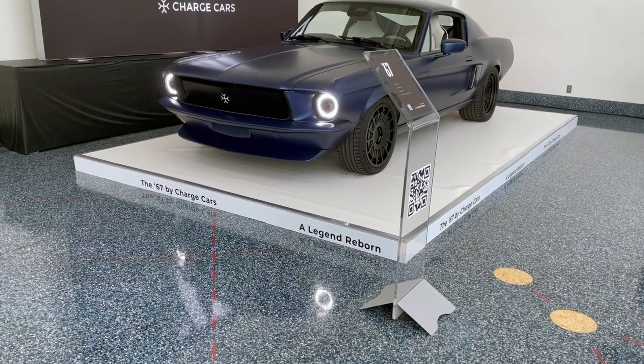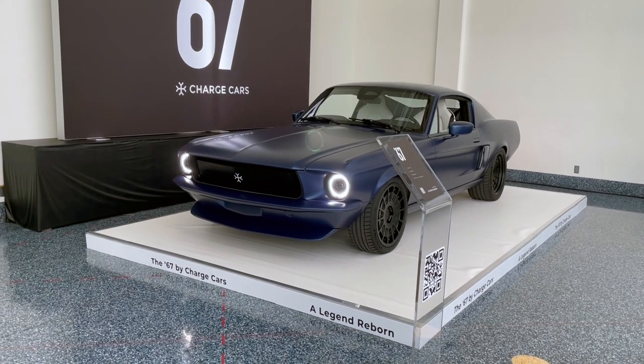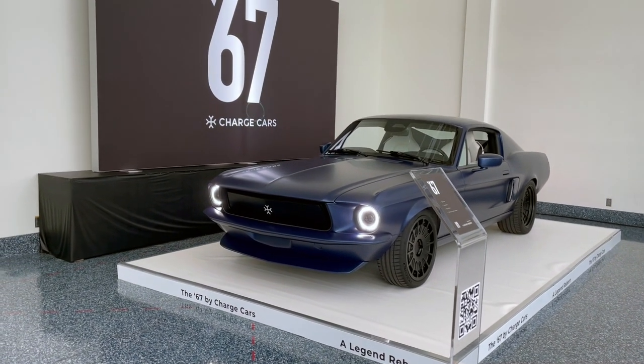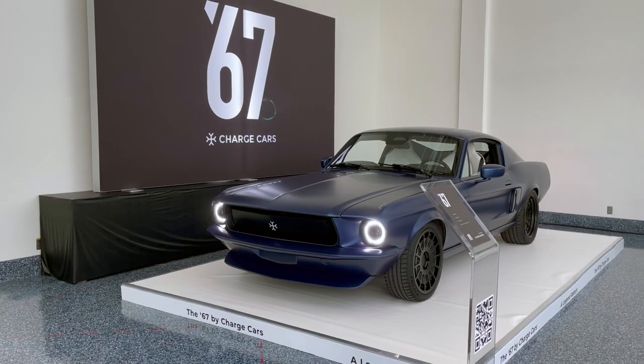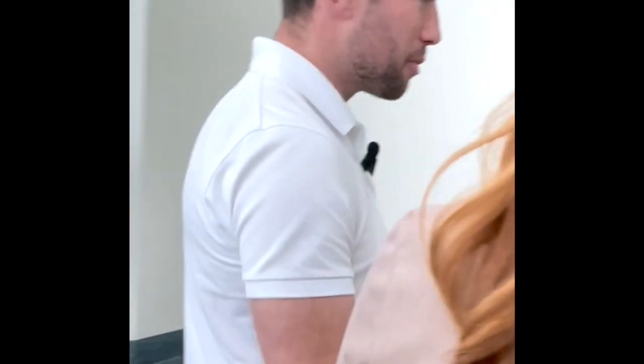What can someone expect to pay for one of these beautiful EV 67 Charge Cars? As it's very bespoke and hand-built, we're only making 499 of them. Delivered to the US is around $450,000 US dollars, and that includes shipping minus any taxes. Purchasing one of these, your neighbour's not going to have one — you're going to be the only person on the street with one.